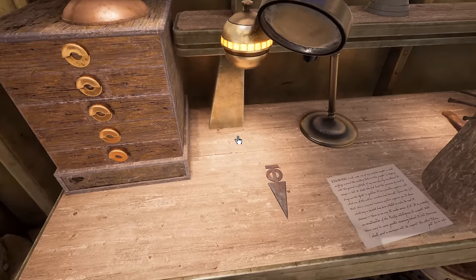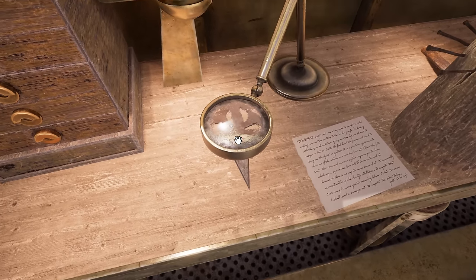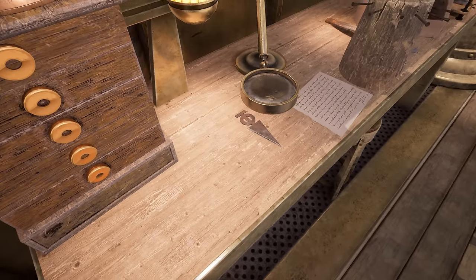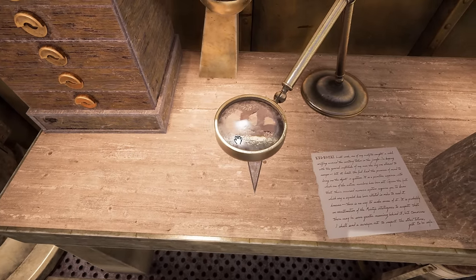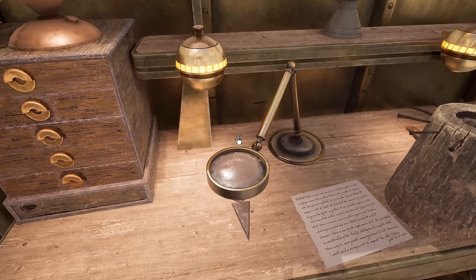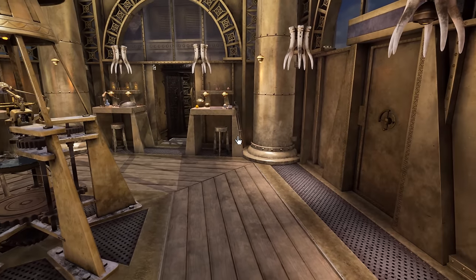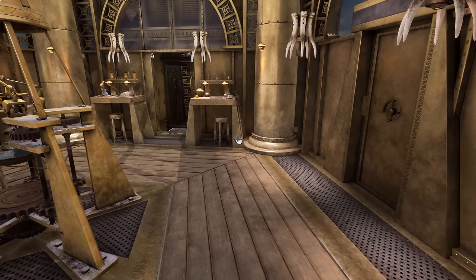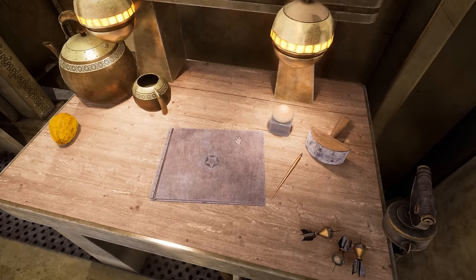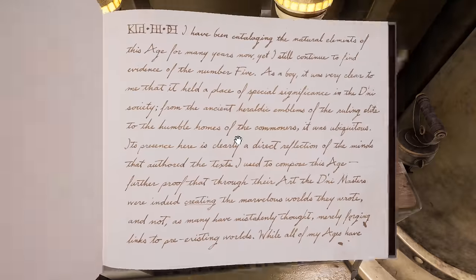No big secrets in there. I guess he was studying the dagger somehow, with the magnifying glass. Can't really look through it properly, you can only move it. There was a journal here that we haven't quite read, but I think we're ready to do that now.